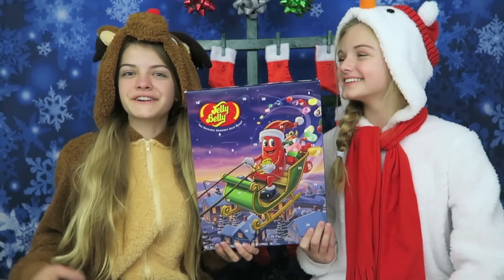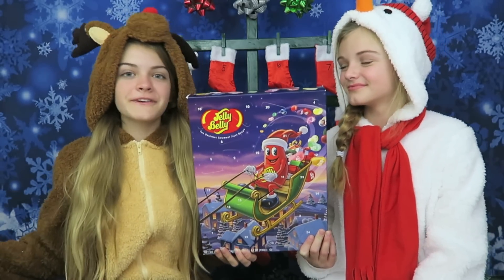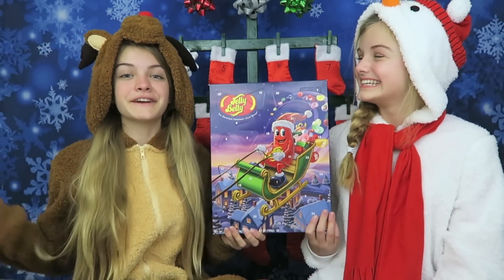If you watched our Christmas countdown yesterday, we said we were going to tell you which flavor we got. Yesterday we got Jewel Wild Berry and we'd never seen a gold jelly bean before, so it was really cool. It did taste like blackberry — it was good and very fruity.